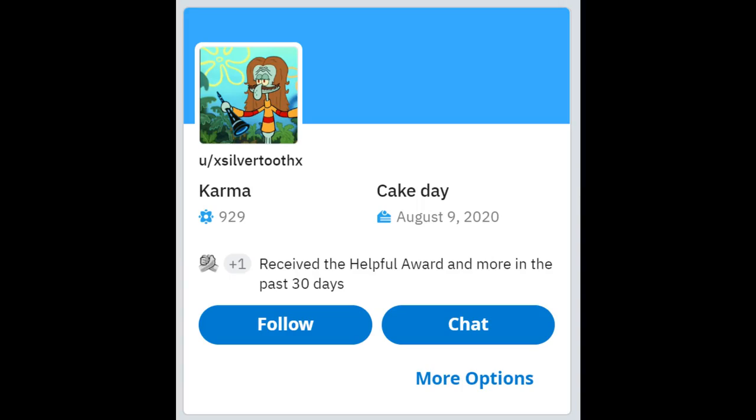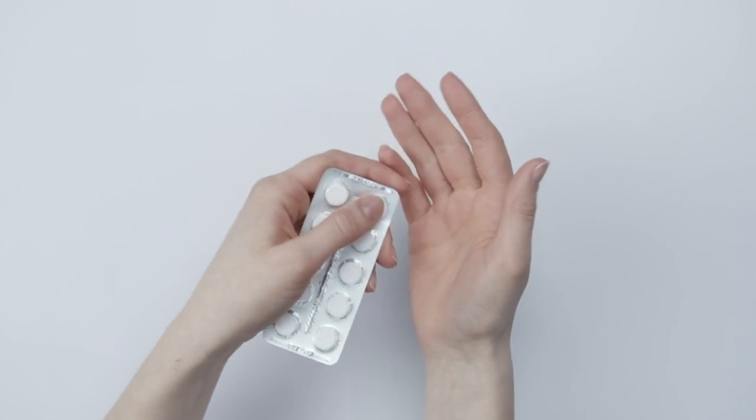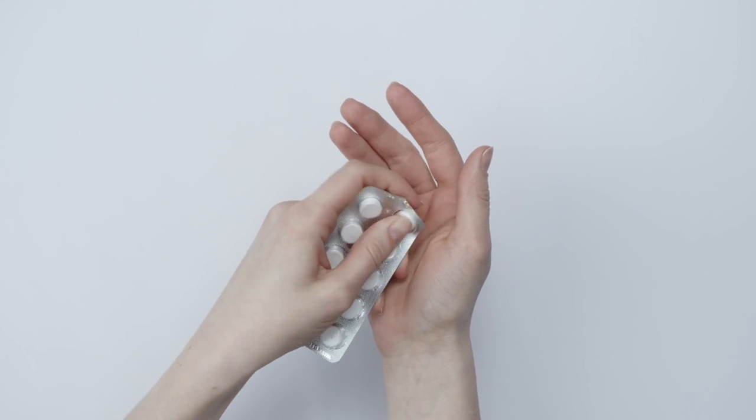After some weeks of applying minoxidil on the scalp — the normal way you are supposed to use it — the Reddit user xsilvertooth decided he was tired of that, so he started drinking it. His idea was that, since you can normally also take minoxidil orally for hair loss, drinking normal topical minoxidil should also work. We will get to how much he was drinking in a minute.